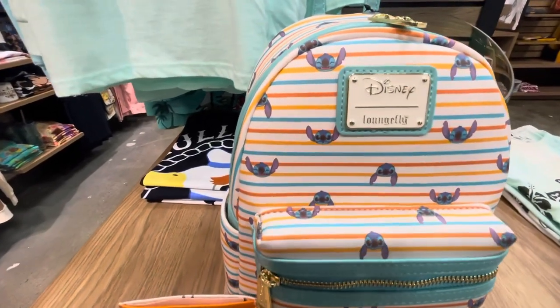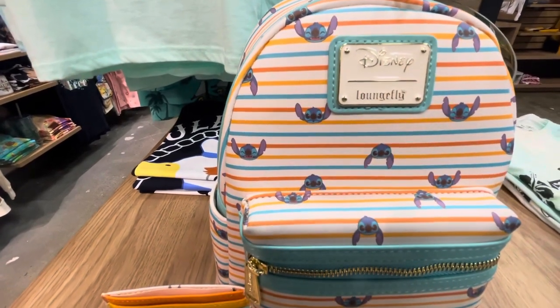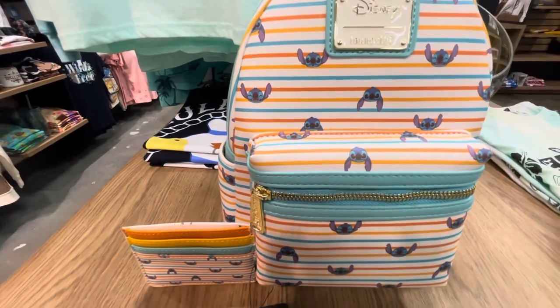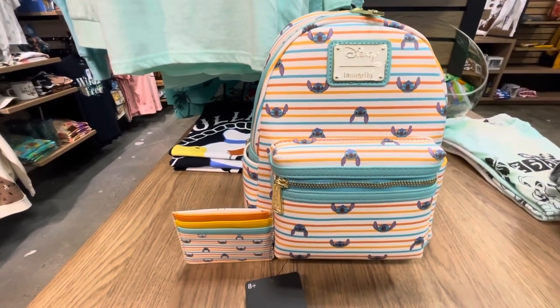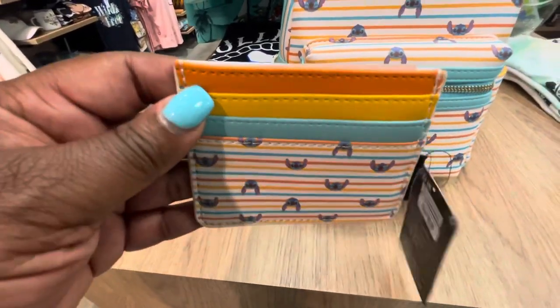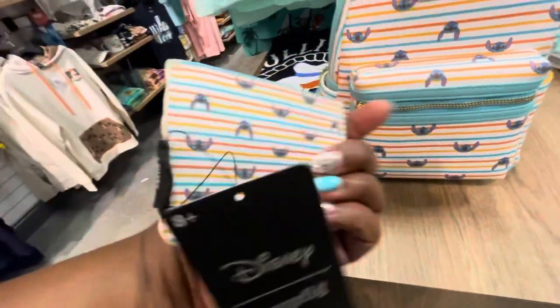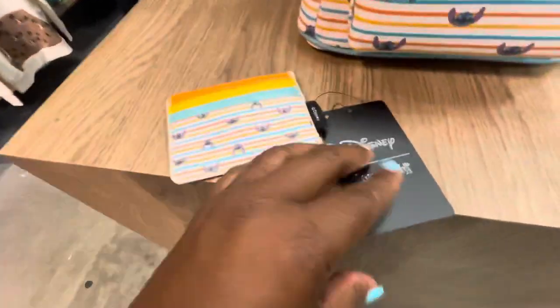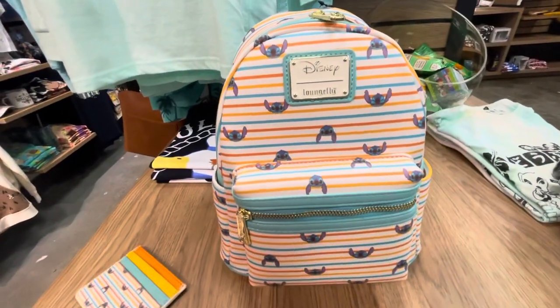And if we didn't have enough Stitch, let's check out more. We have the Disney Lilo and Stitch Retro Stripes Mini Backpack and Card Holder — both are Box Lunch exclusives. It's AOP, all over print, and the inside has decoration as well. The card holder is $16.90.